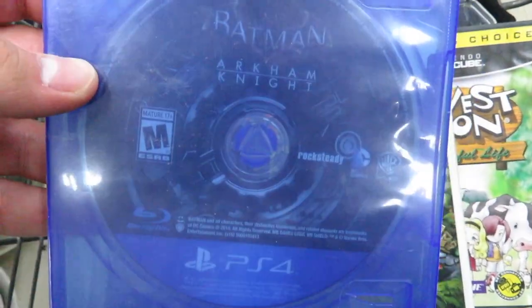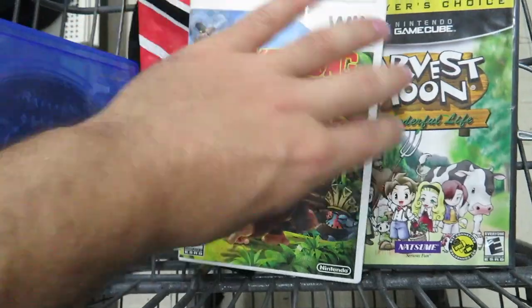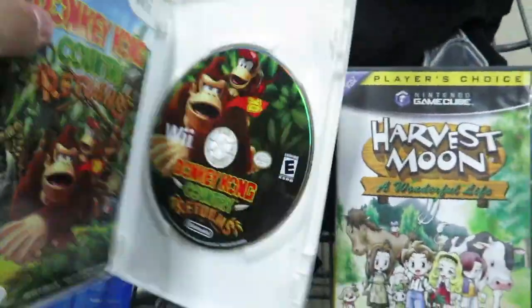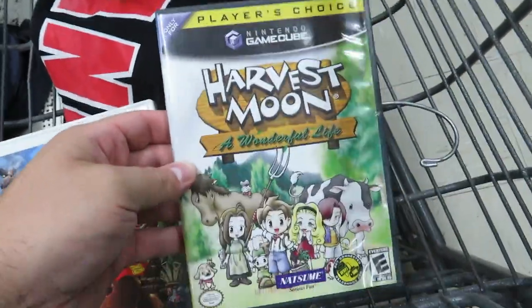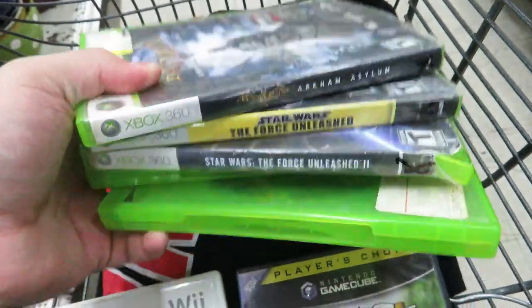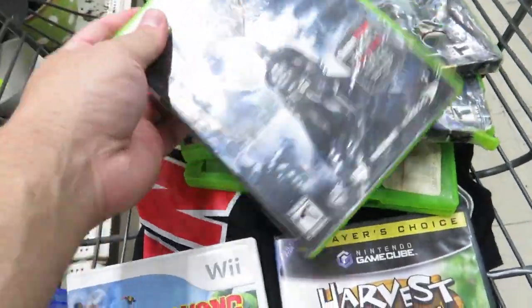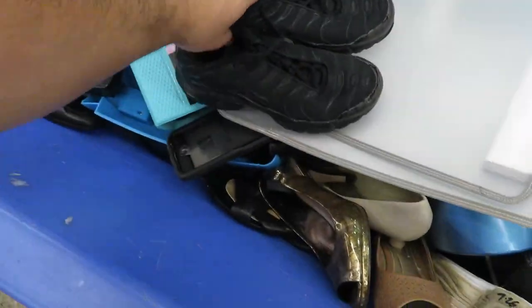I found Arkham Knight on PS4, which I'll probably get to play personally, Donkey Kong Country Returns complete, and Harvest Moon: A Wonderful Life on the GameCube. I also found all these right here for a dollar a piece, but I'm not gonna get these because they're not really worth anything - even though this one right here is a really good game.